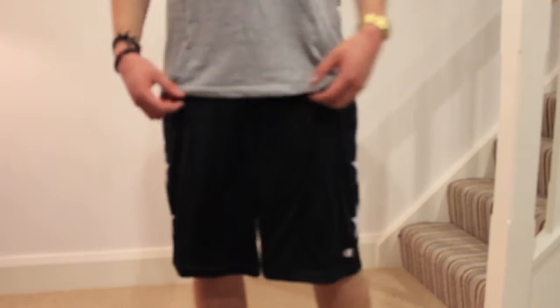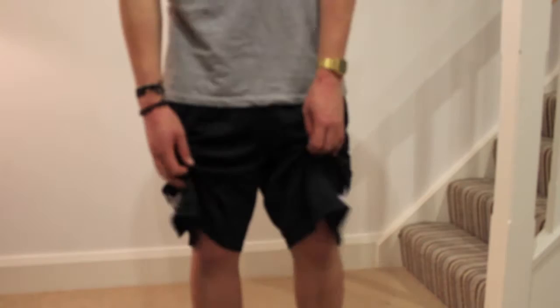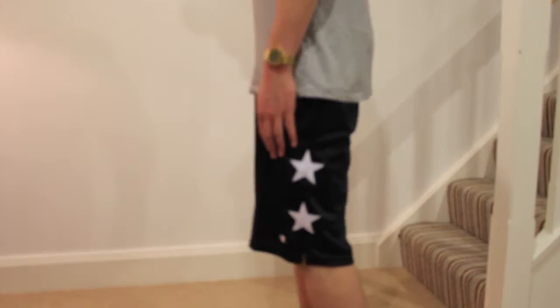The first pair of shorts are from Stay Dirty Co. They're like a black mesh sort of texture — really comfortable actually, like a basketball sort of short. They've got two stars on either side, a baggy fit, really comfortable breathable shorts. I think they're around the 30 quid-ish mark.